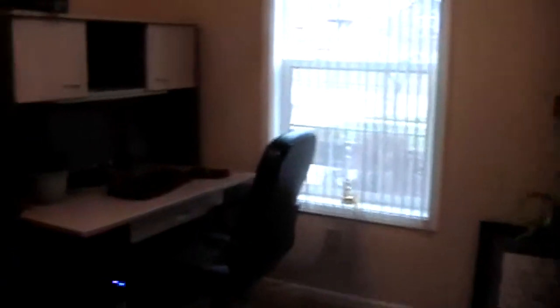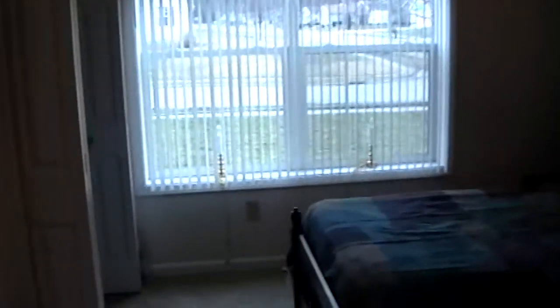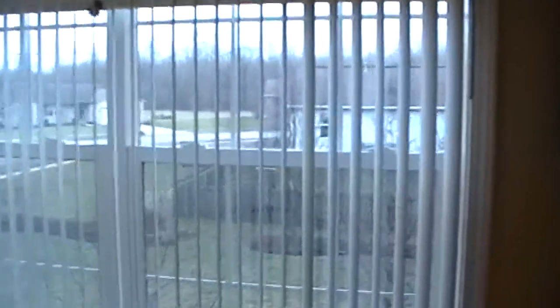Over here on this side of the hallway, we've got a bedroom. This bedroom is actually being used as an office, but it is a bedroom — there is a closet inside. Over here we have a second bedroom. And then across the hallway is the master bedroom. Great view here from the master bedroom — I'll step out on the deck in a second and show you the backyard.